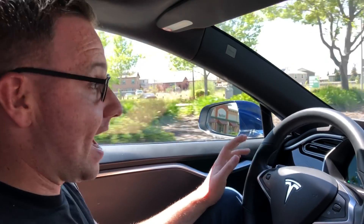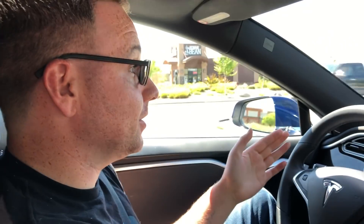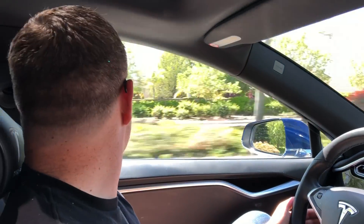Tesla autopilot has the capability of handling 45-degree turns. Now, just a disclaimer, this intersection did have a lane line in the center, and there are enough things that in other intersections it might not work. But I think this is the first documented case of autopilot handling a 45-degree left-hand turn through an intersection, completely without driver input. That's so crazy.